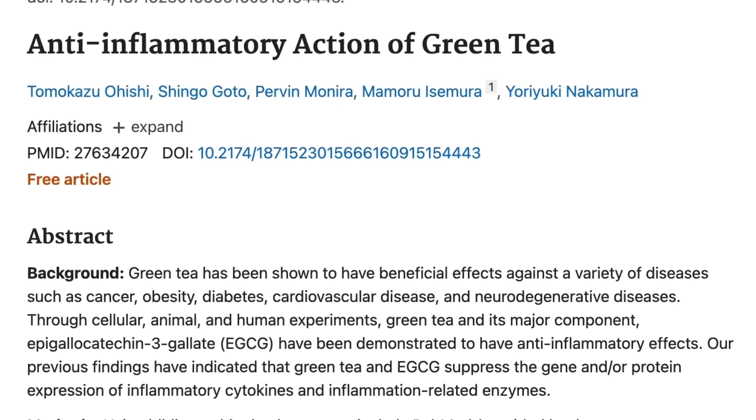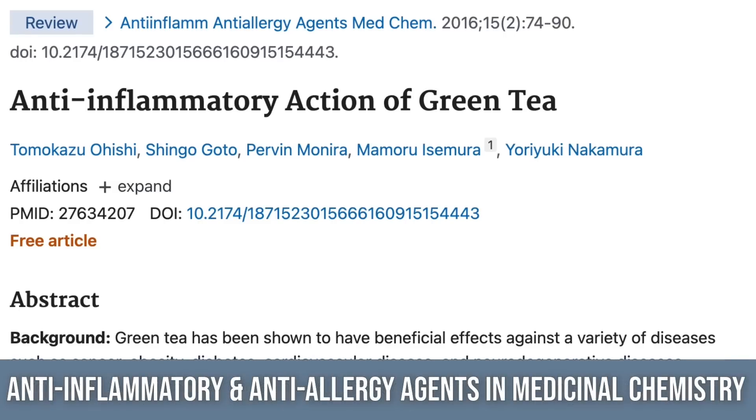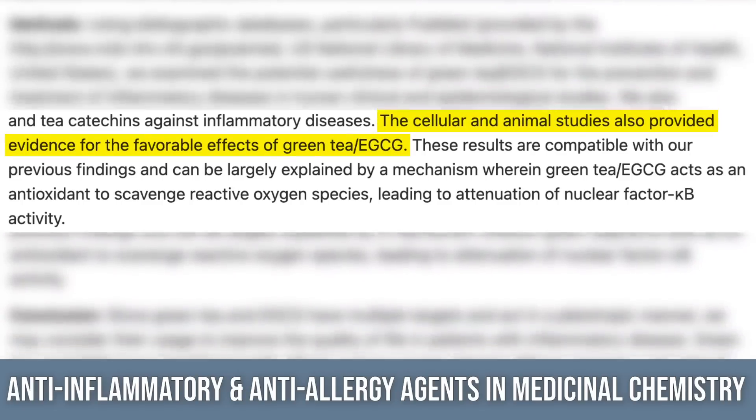The next one is EGCG, a catechin found in green tea — not the caffeine, but a specific catechin. EGCG is a potent antioxidant that seems to laser-target the central nervous system a bit more. A very large review paper looked at human, animal, and in vitro research and found that EGCG was very potent at reducing inflammation across the board. So it's safe to say it's a strong anti-inflammatory.